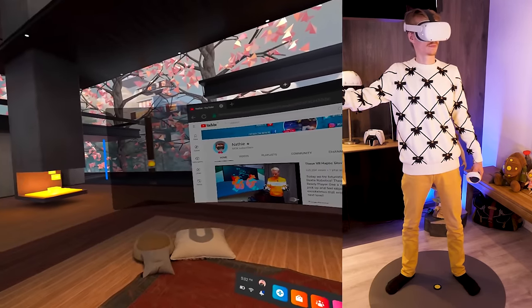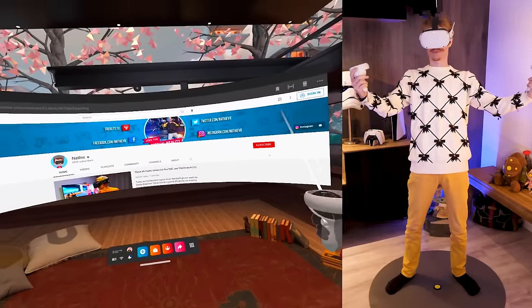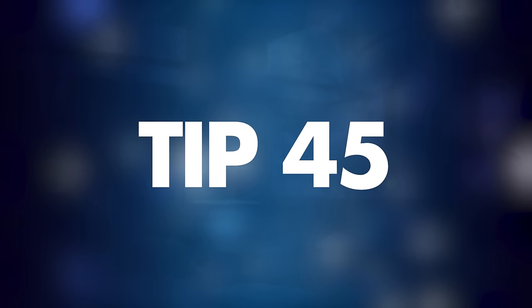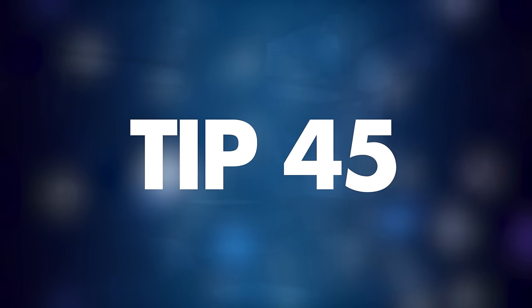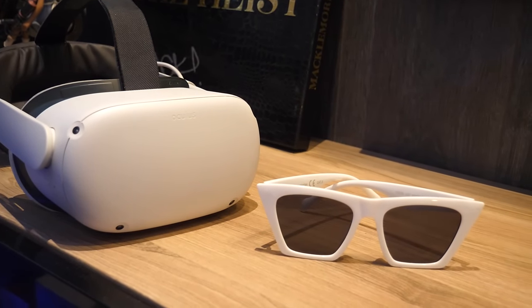Tip number forty-four: how to expand your internet browser. When inside the Oculus browser you face a rather small window, but you can make it much bigger by grabbing the sides and stretching it out.